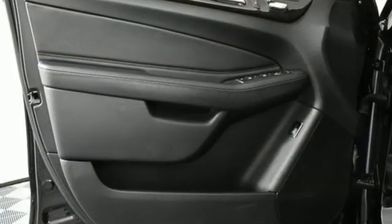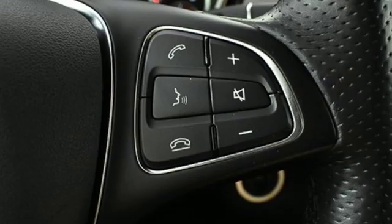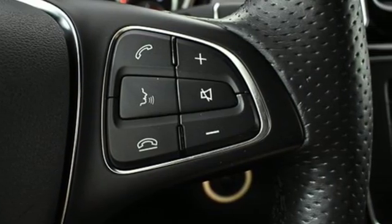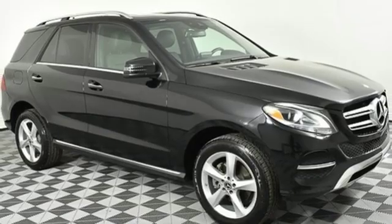Cars Direct proclaims the GLE's beautifully crafted interior leaves you wanting for nothing. Mercedes-Benz keeps setting the standard and driving forward. You'll never know till you try — test drive it today.